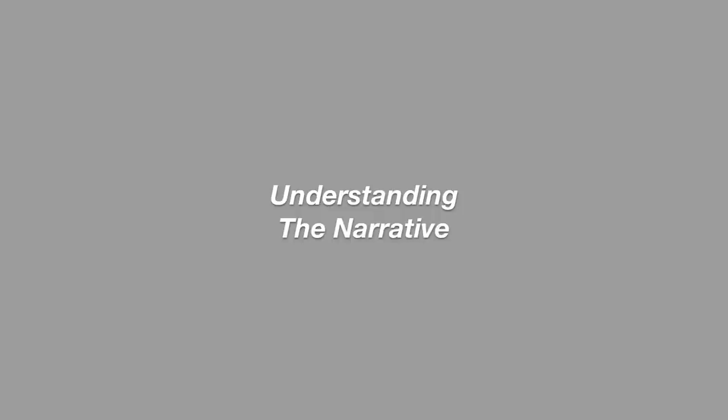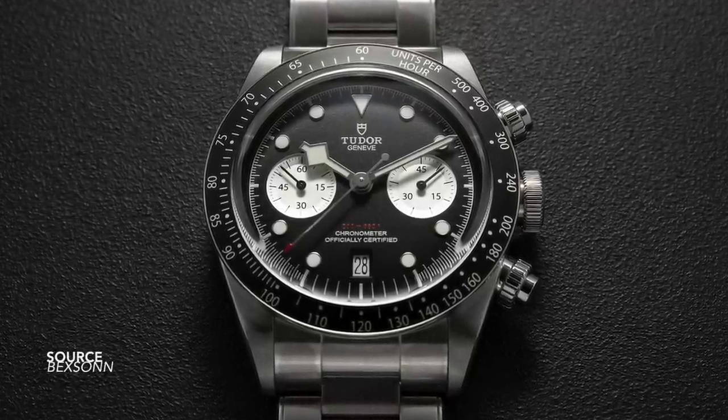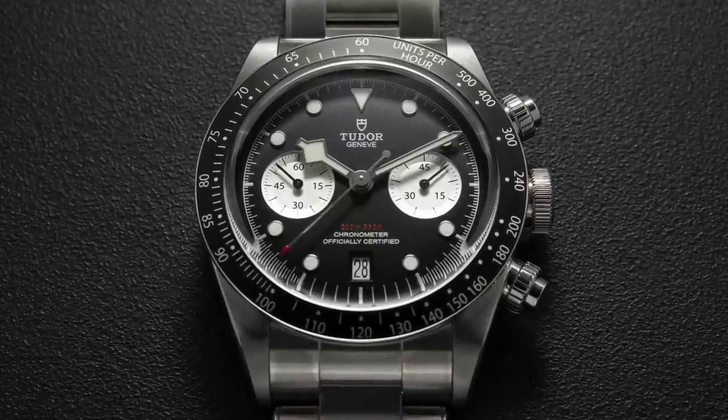But there are some reservations I have about this watch. The big question is its narrative — what is the story behind it, what is this watch trying to be? Of course we could say it's a chronograph, but with the Black Bay name attached to it, it's immediately got dive watch affiliations. Is it then a dive watch, a chronograph, or a diving chronograph? I have no idea.